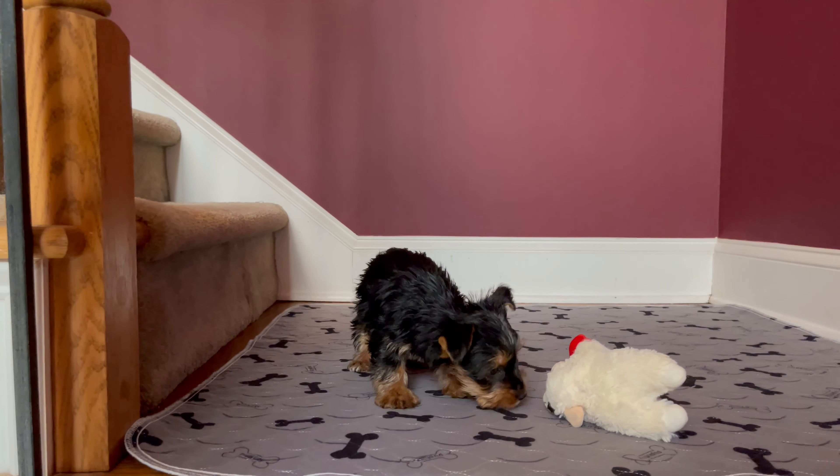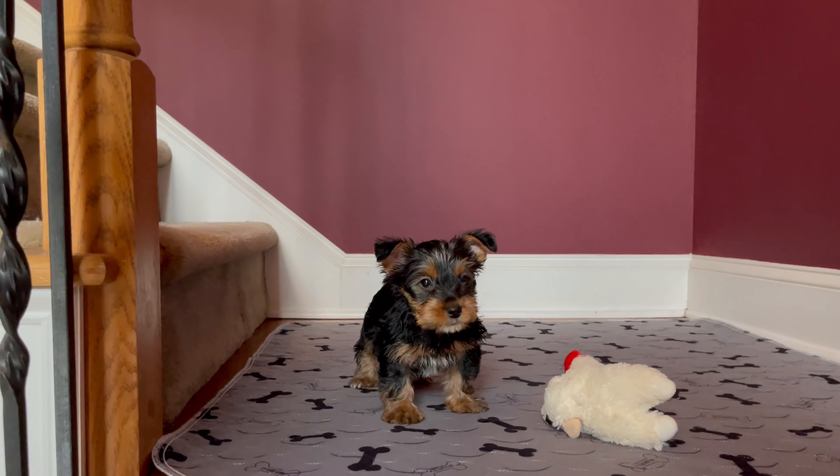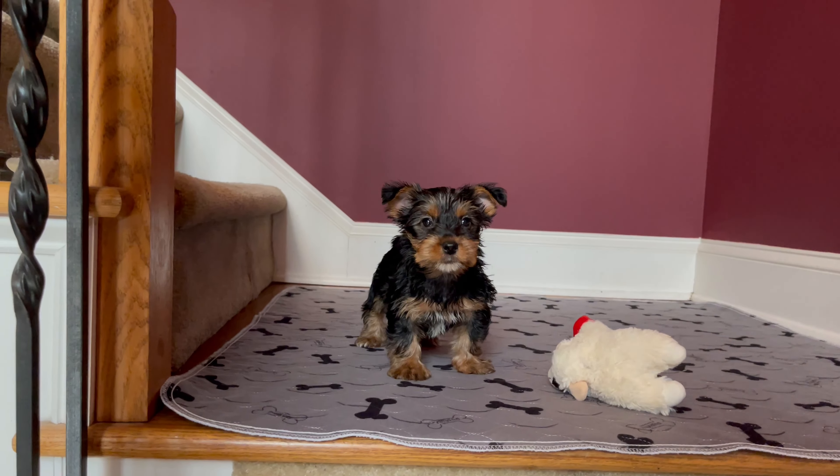All right you guys, it's females today. Beautiful little Yorkie, toy-sized female. Of course, her little tail's docked.